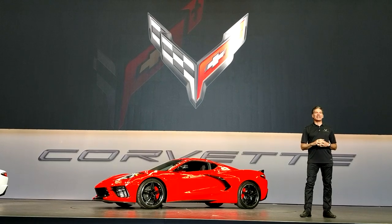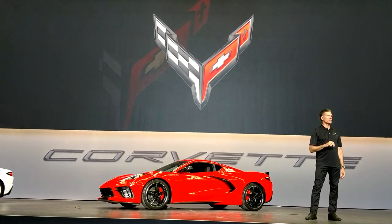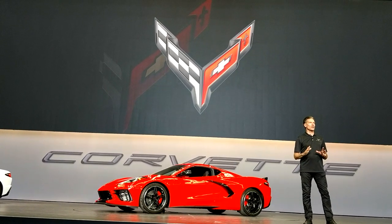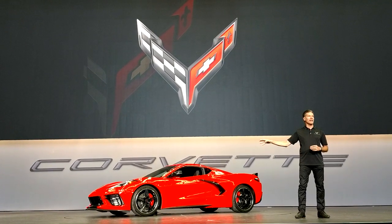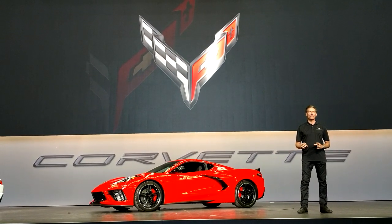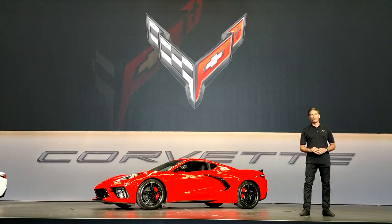At GM, every time we take on the task of designing a new Corvette, it must build on the story, history, and push towards the future. The current 7th generation Corvette and each one before it had a strong and powerful presence, but the new mid-engine here eclipses anything we've done before. This is not merely a new chapter in Corvette's legacy — this is an all-new book.